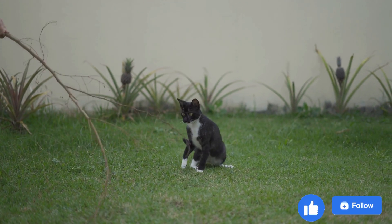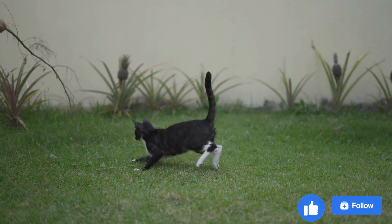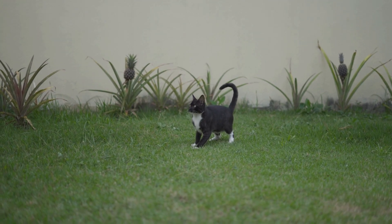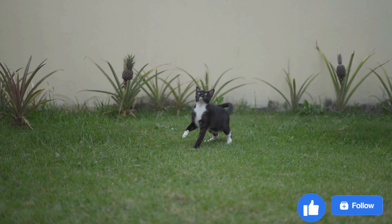However, by taking some time to find a feline companion, you can make an informed decision. Firstly, it's important to consider your lifestyle.